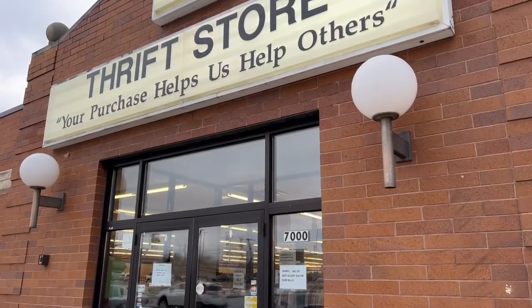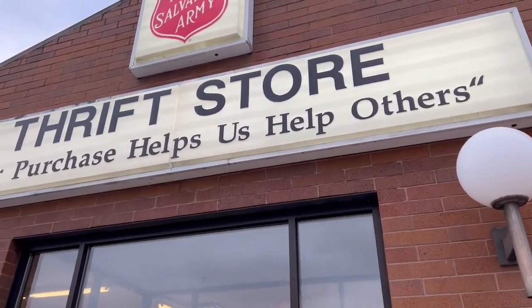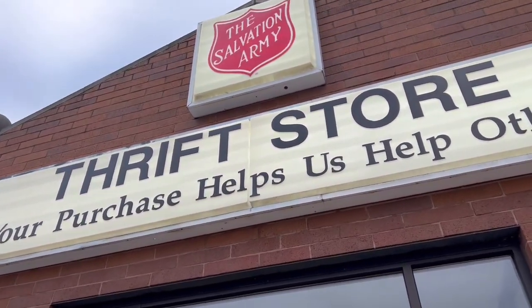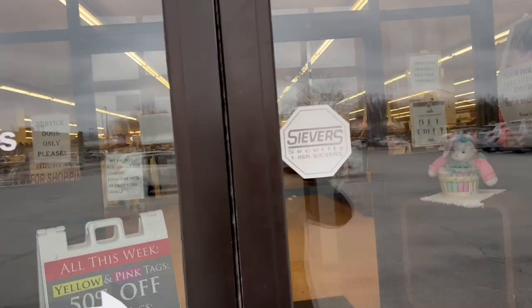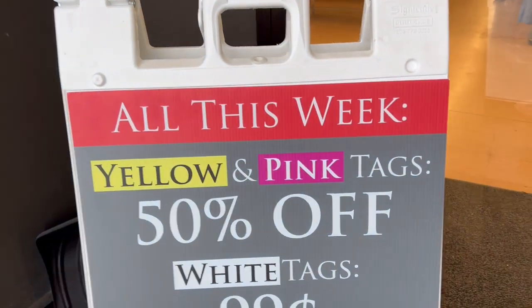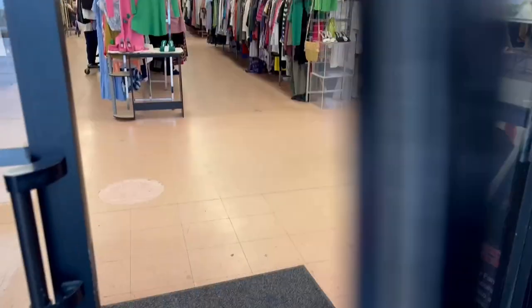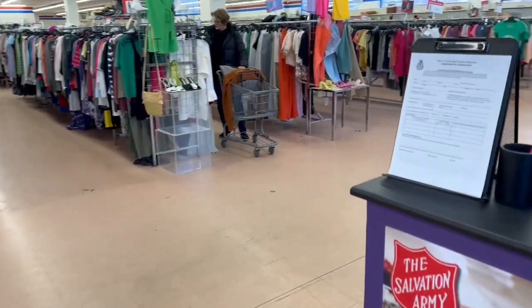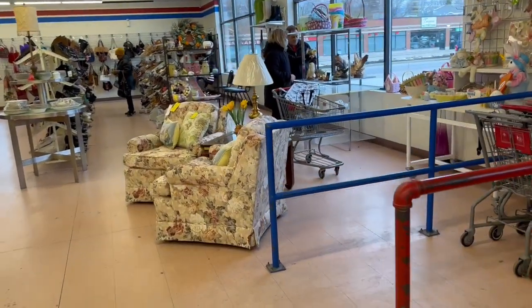Alright guys, our next stop is Salvation Army — from Goodwill to Salvation Army it's two minutes away. Let's see what color is on sale this week: yellow and pink tags are 50% off, and white is 99 cents. Let's see if we can find those 50% off color tags or maybe the white color which is 99 cents.